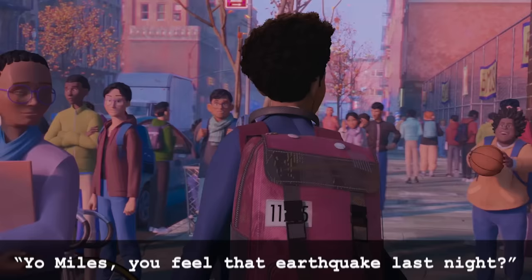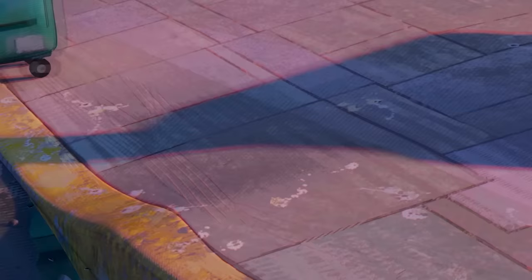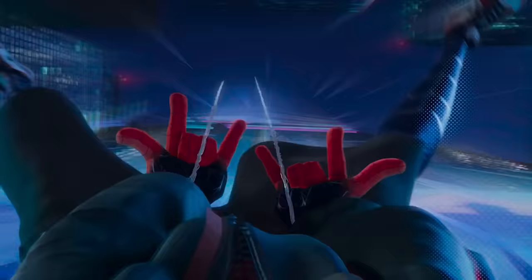One of the neighborhood kids asks if Miles is good after the earthquake last night — a nod to Fisk's underground collider experiments. Miles trips on his own shoelaces since it's his choice to leave them untied, which later causes him to trip over the ledge and break the thumb drive. Only during his heroic jump do we see that he finally ties his shoes. His dad pulls up in a cop car with plate RFD 960 — the plate of the detective's car in Law & Order.